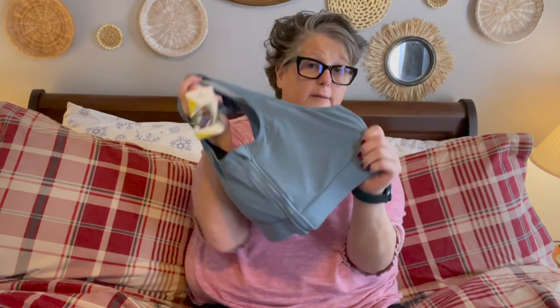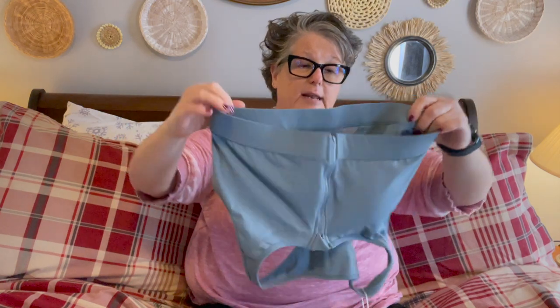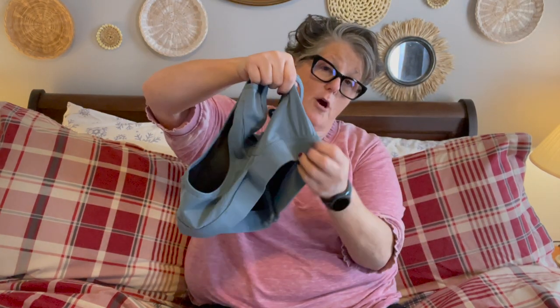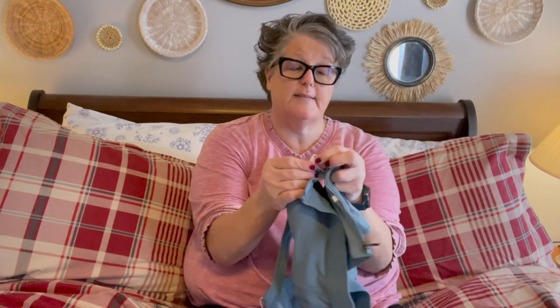Out of the package, the quality feels good. There's a really nice band on the bottom, elastic in the back of the racer back, and there's also a breathing mesh panel right here. I liked the high underarm so it feels like there's some full coverage, and I also like the front zip — I love a front zip. And if you're bigger chested, there's an extra clip in the front to kind of hold the girls together.